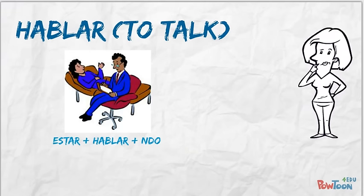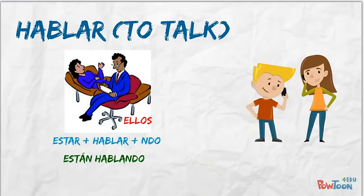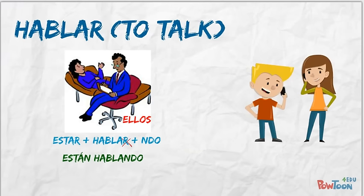Our last AR verb is hablar, to talk. Pause the video and see if you can figure out how to say 'they are talking.' Hopefully you conjugated estar, dropped the R from hablar, and added -endo to give you 'están hablando.'